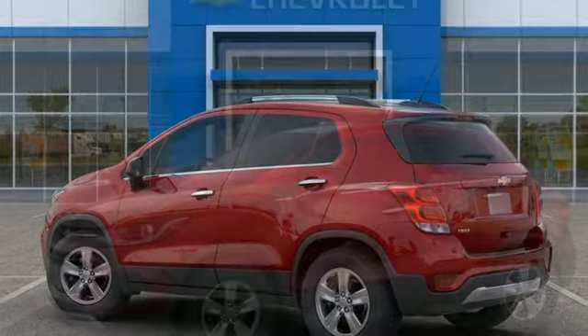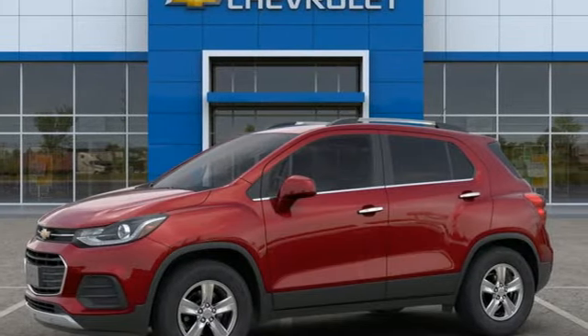Performance. Value. Durability. Chevy. You'll never know till you try. Test drive it today.